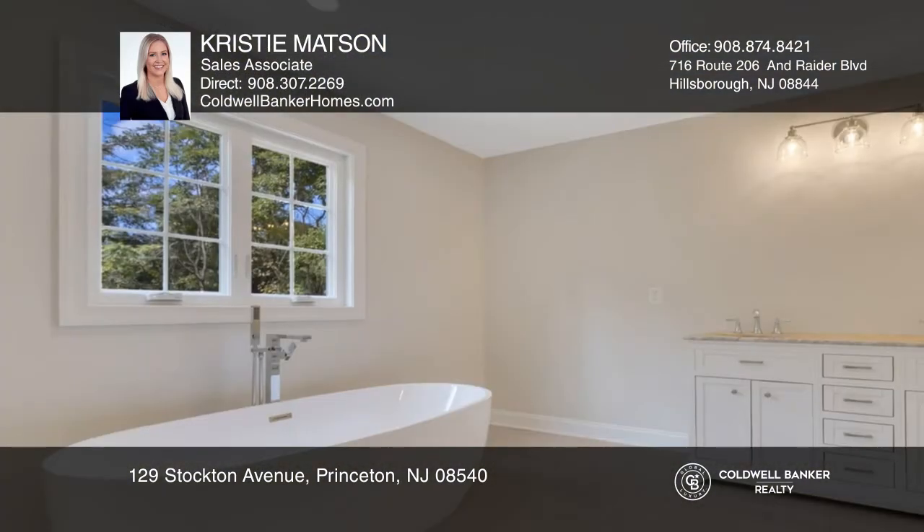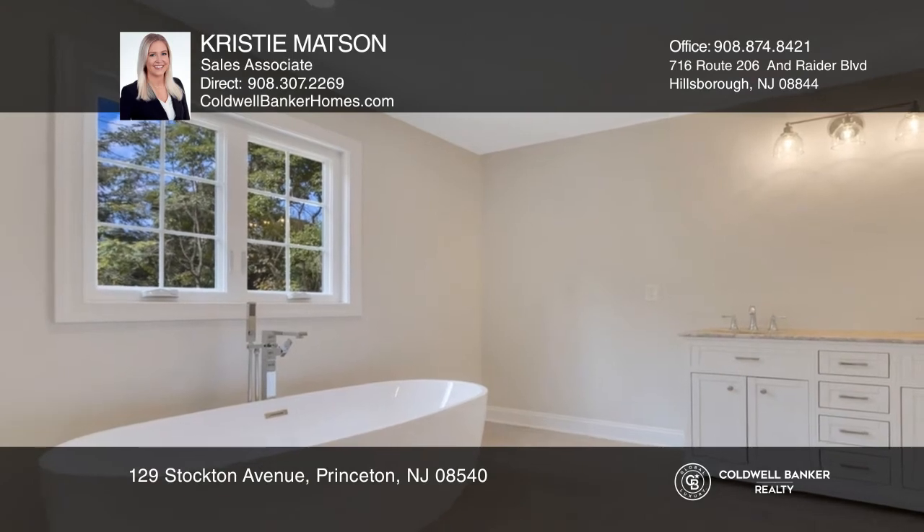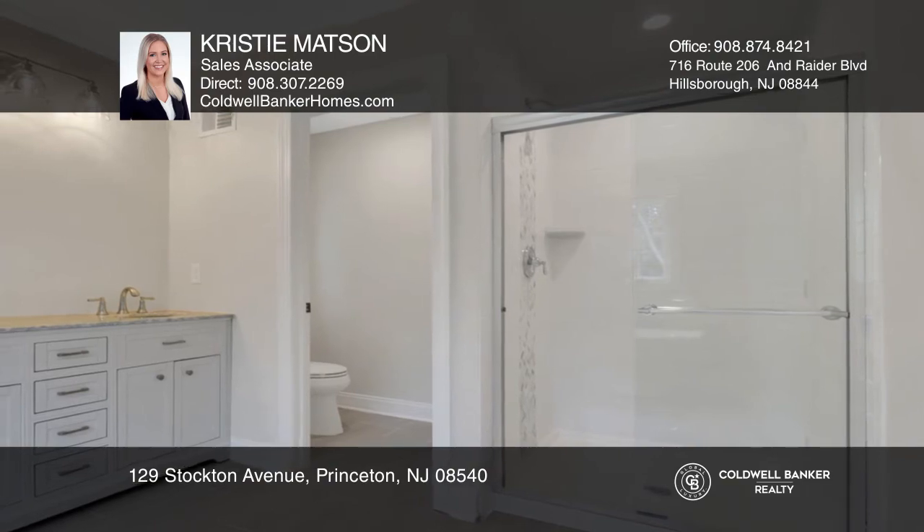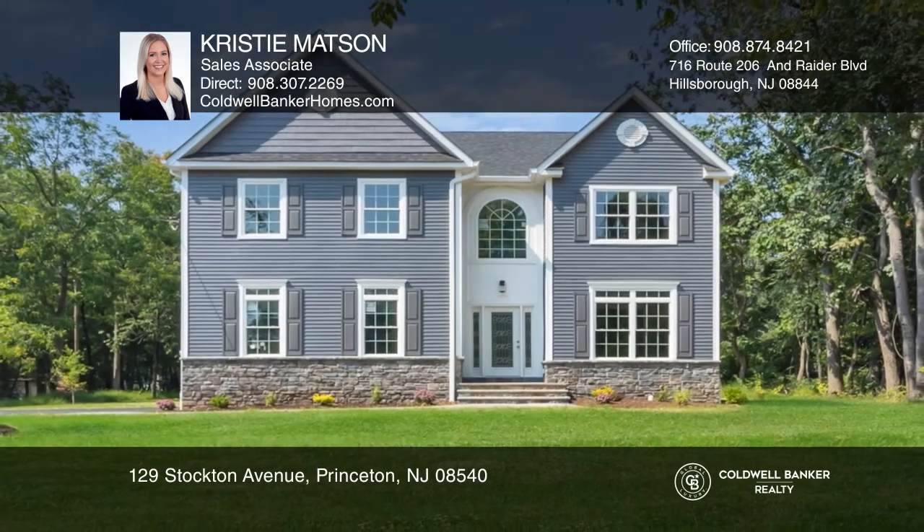The second floor primary bedroom suite features a walk-in closet and en suite with a soaking tub, stall shower, and double vanity. Make this one of a kind home yours today by calling Christy Mattson.